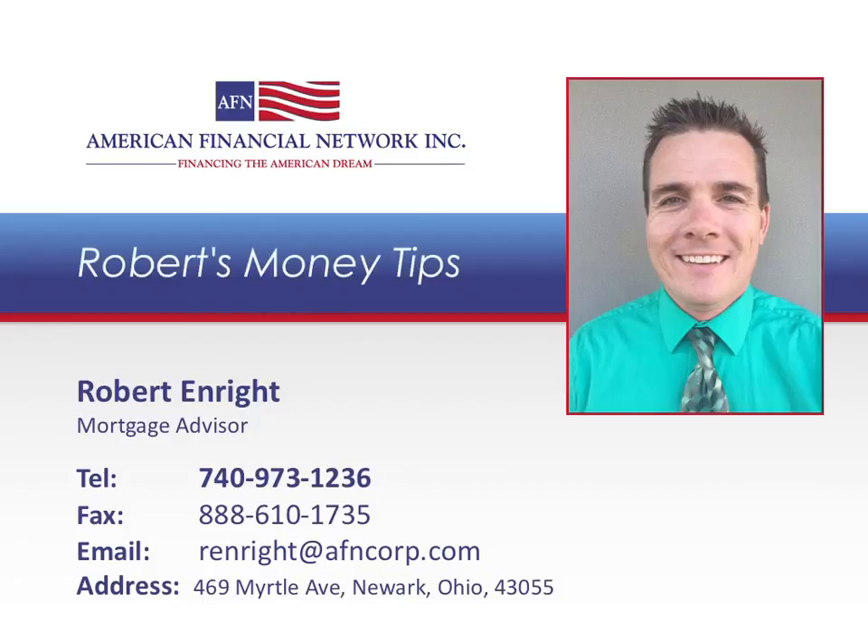Welcome to Robert's Money Tips, where you'll discover insider secrets on how to save time, energy, and money when buying, selling, refinancing, renovating, and maintaining your home. This episode is brought to you by Robert Enright of American Financial Network, a trusted mortgage provider for Newark homebuyers. Here's your money tip.